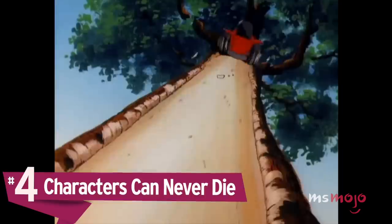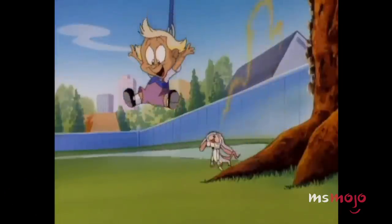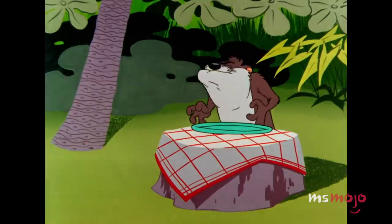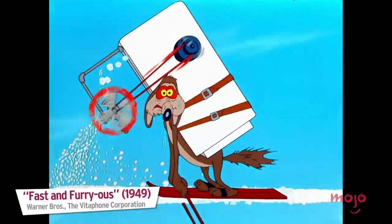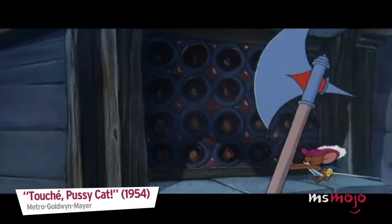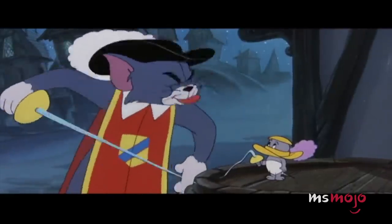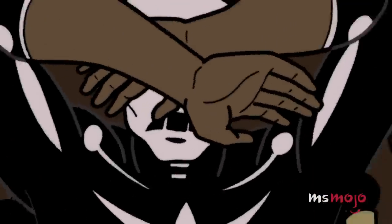Number 4: Characters can never die. The most powerful immortals in other forms of fiction ain't got nothing on cartoon characters. Toon bodies can handle some pretty serious punishment, and apparently absolutely none of it will have a lethal effect. Animated characters can be shot, stabbed, blown up, fall off cliffs, electrocuted, even chopped up into a million little pieces, and still be fine in the next scene, the writers willing. Many cartoons involve slapstick, and one of slapstick's cornerstones is that it's funny when someone gets injured. Cartoons allow that sentiment to be taken up to 11, making the results hilarious, even if they are impossible.